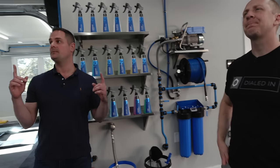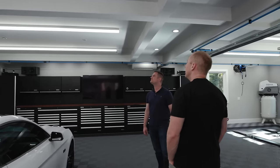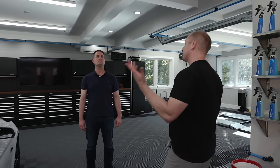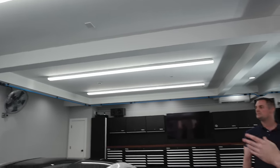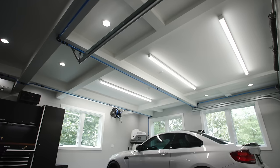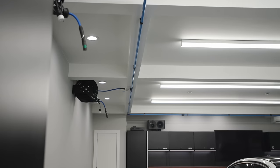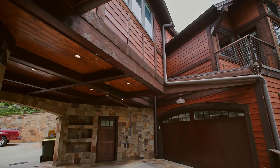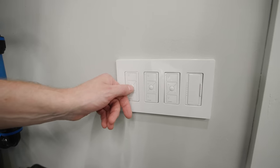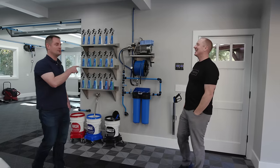Lighting is very important. These are Cree fixtures — made for offices and skyscrapers — that Matt spent several years convincing Cree could work in garages. Due to supply chain issues they haven't fully launched yet, but they're in the store with a six-to-eight-week lead time. The eight-foot linear fixtures are around $300, at 93 CRI and 5,000 Kelvin.